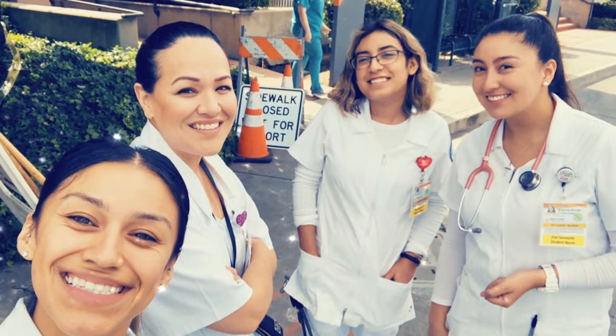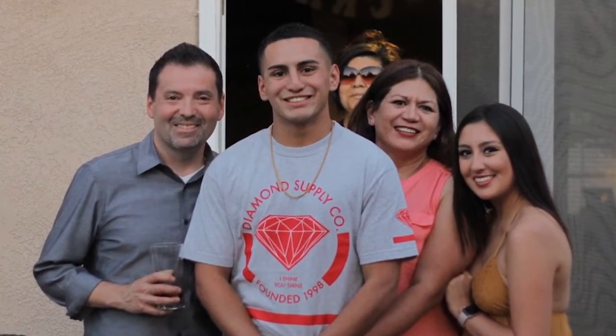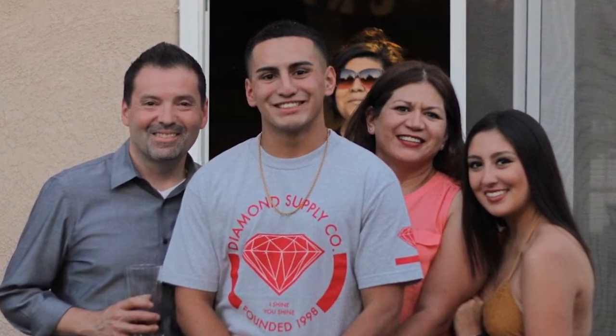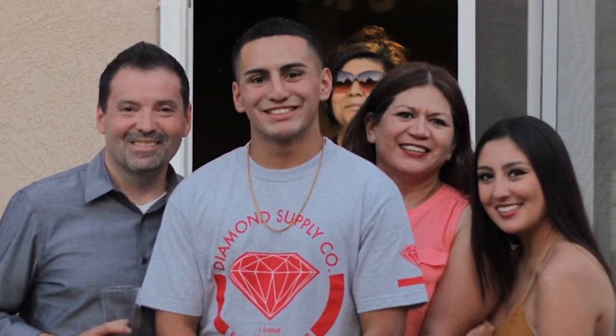Brianna's hospital didn't allow students to work with coronavirus patients in order to save PPE for its regular staff. But Brianna says she was allowed to do everything else she needed to graduate on time and fulfill her dream of becoming a nurse. She wanted to become a nurse because when she was in high school, her brother and her dad were hit by a drunk driver. The way the nurses cared for her family — they were very supportive and compassionate towards them and the rest of the family.